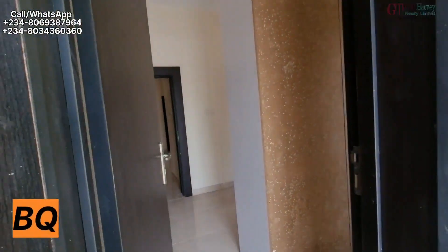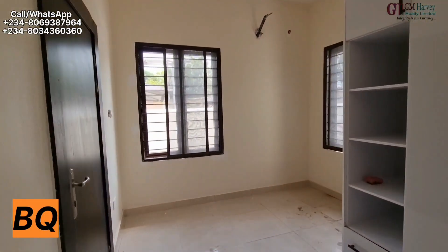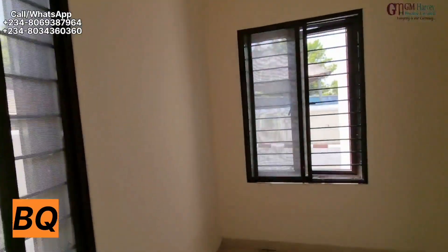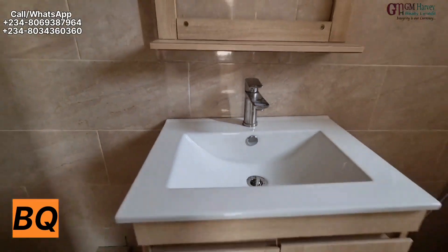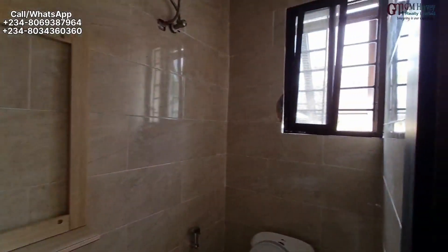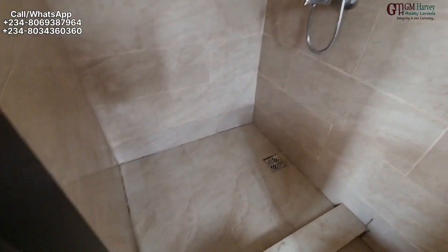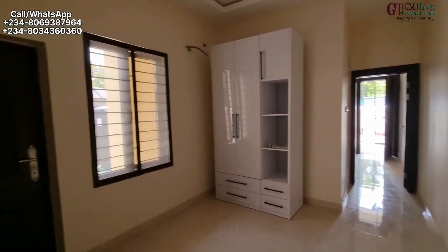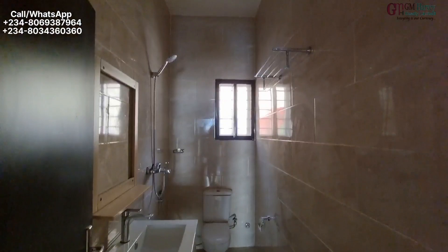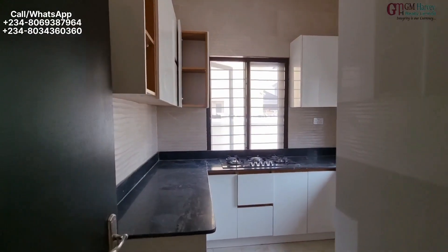So this is the BQ. Who builds a house and puts this kind of BQ? This developer — we need to give him a thumbs up. So this is a two-bedroom BQ. You have two bedrooms, the bathroom, the kitchen, the shower area. Your staff will be living like kings. So if you have two staff, they can share the rooms. We have another room with a very nice wardrobe. We have two entrances and two bathrooms — we need to give this developer a thumbs up.